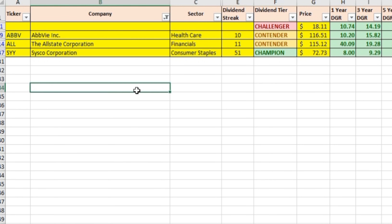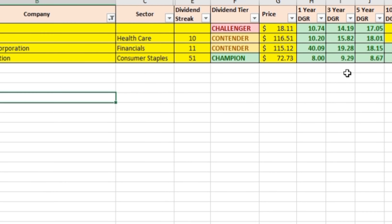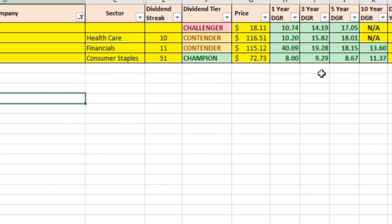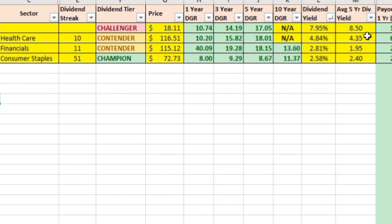The third dividend stock we're going to be talking about is AbbVie — ticker symbol ABBV — in the healthcare sector of the economy. Technically they're an offshoot from Abbott Laboratories, which is a dividend champion. As its own individual company, they've now been raising dividends for 10 consecutive years, which makes them a dividend contender. Their current price per share is $116.51. One-year growth rate is 10.20%, three-year growth rate 15.82%, and five-year growth rate 18.01%. Their current dividend yield is 4.84%, which is a great dividend yield.